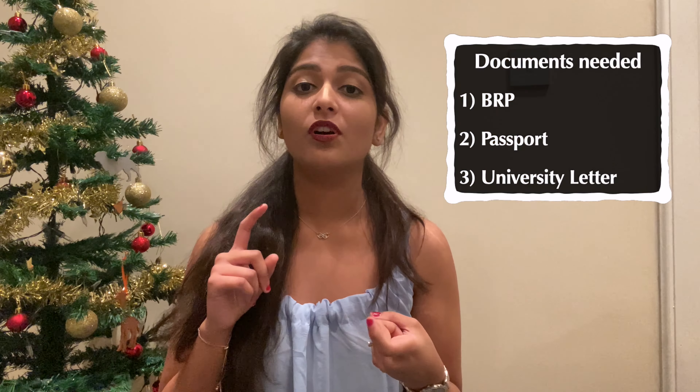I personally bank with HSBC, so I'll explain how I opened my account when I first came here. You need to book an appointment by going to the branch or through online — all banks offer an online appointment. On your appointment day, you need to take a few documents: your BRP, passport, and a university letter which states that you are their student and contains your UK address, which is mandatory.